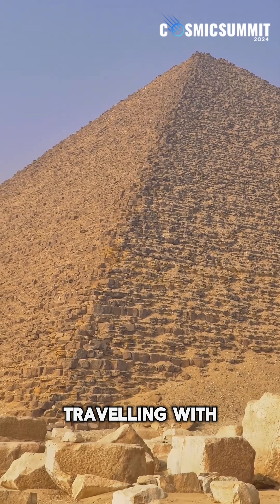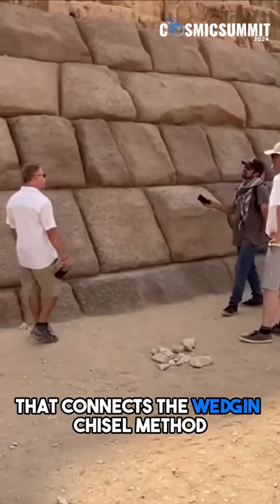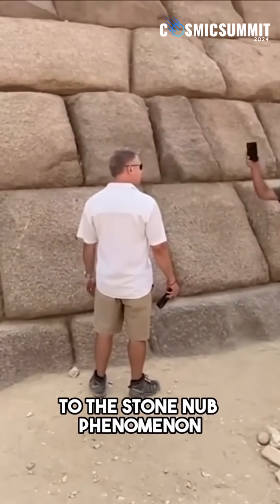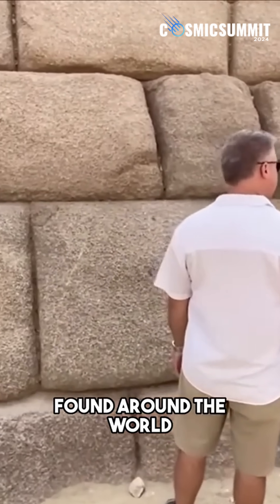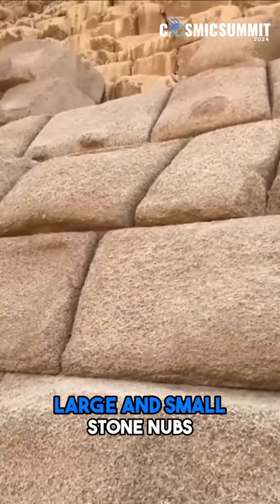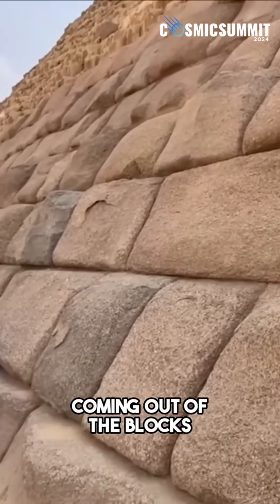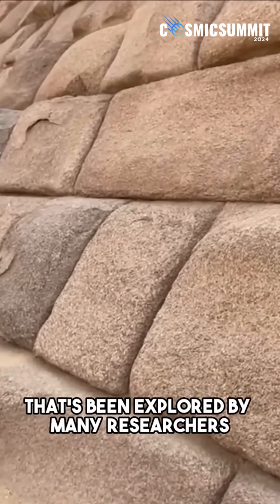Interestingly, a geologist who was traveling with us in Egypt made an astute observation that connects the wedge and chisel method to the stone nub phenomenon found around the world. On many megalithic sites, we can find both large and small stone nubs or protrusions coming out of the blocks, and it's a mystery that's been explored by many researchers.